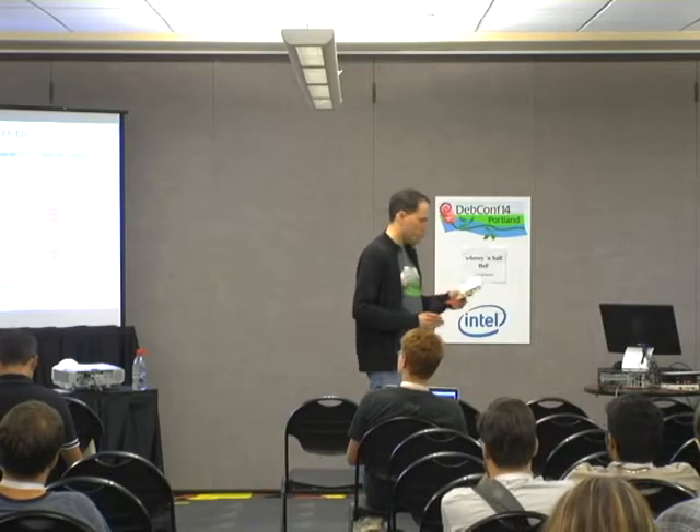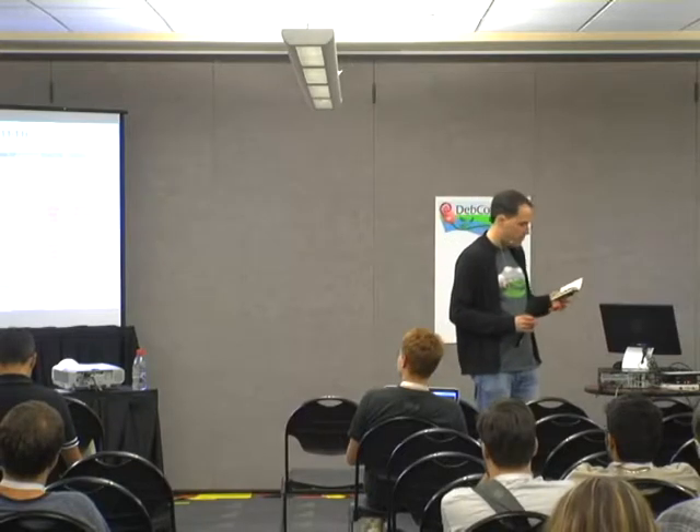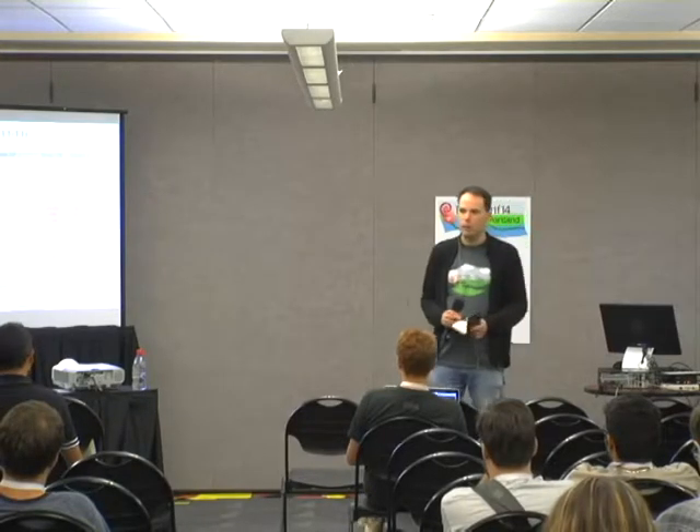DRBD was the one that we came up with, which is quite high-profile. There might be a couple of others — Pacemaker, I'm not sure.